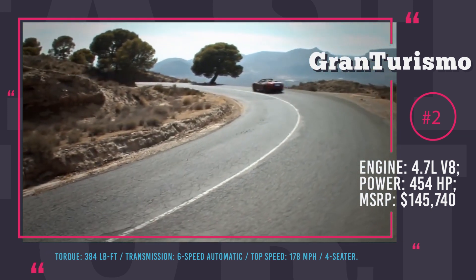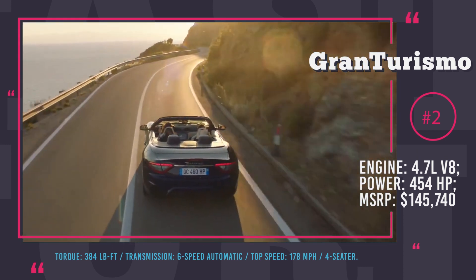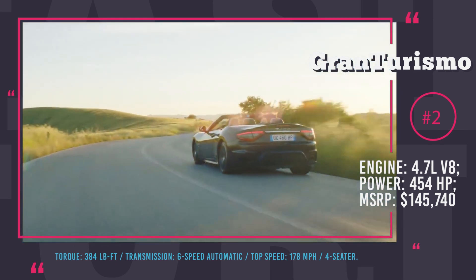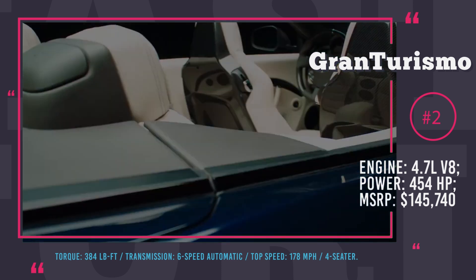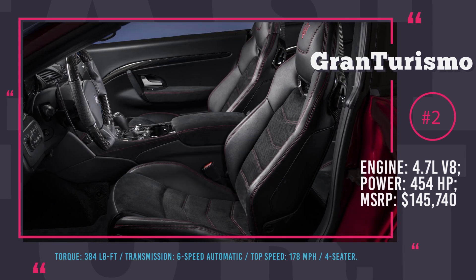The exterior and interior of this car were slightly tweaked and the updates include new bumpers, headlights and a more advanced infotainment system for 2018. The pricing for the Maserati Gran Turismo convertible starts at $146,000 for the base model.